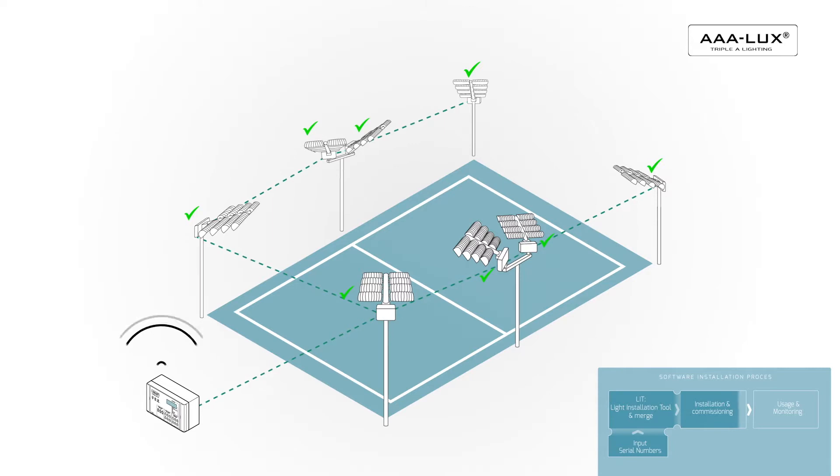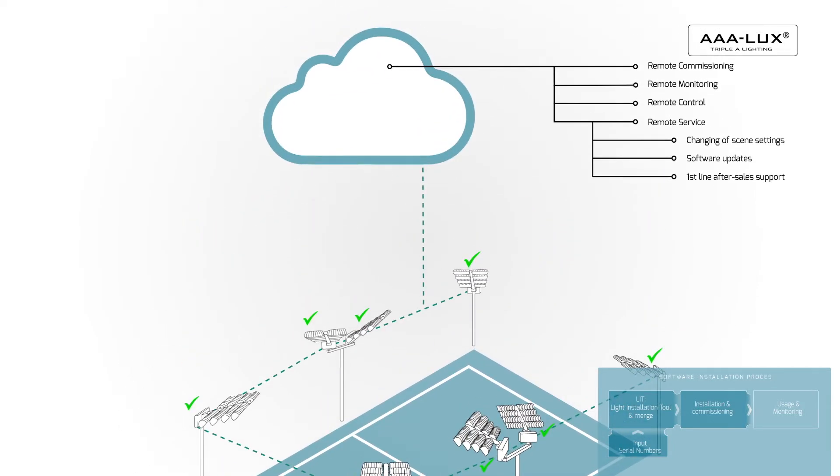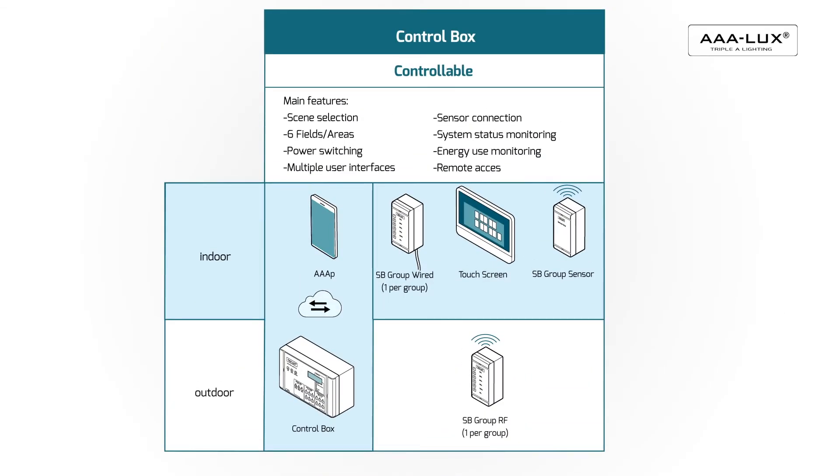In other words, the luminaires become all connected. The benefits of being all connected are: remote commissioning after the installer has mounted the control equipment; remote monitoring of power usage and the technical luminaire status; remote control of the lighting via the internet; remote service, so you do not have to go on site later for changing of scene settings, software updates, and first line after-sales support. This all becomes possible when using connected equipment.